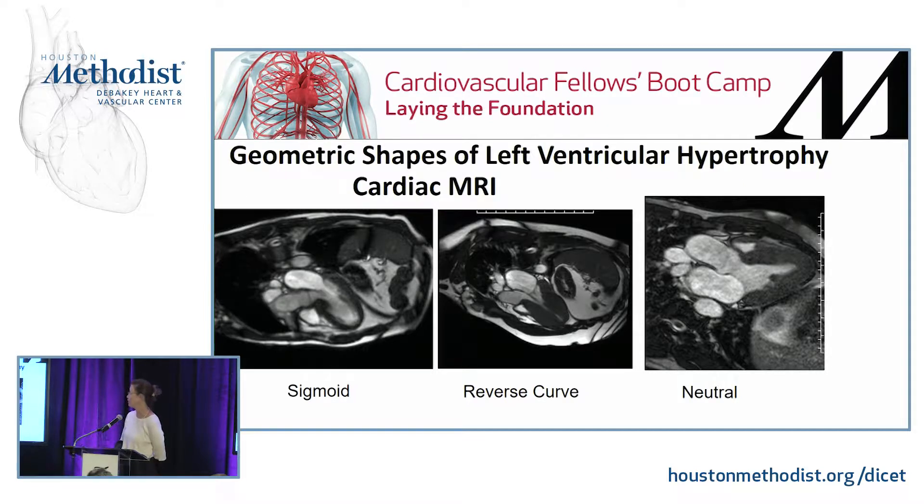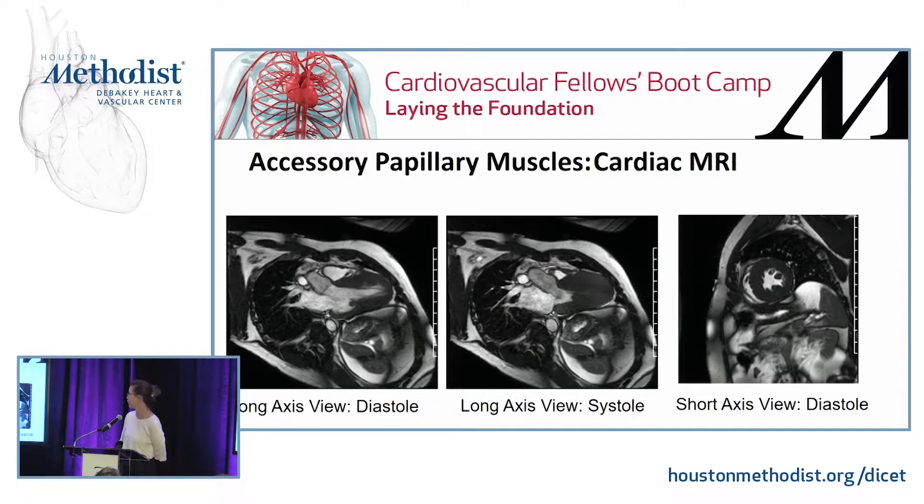These patterns have also been described by different geometric shapes: the first being the sigmoid S, then a reverse curve, and a neutral shape. This further illustrates the variable phenotypic expression of hypertrophic cardiomyopathy.